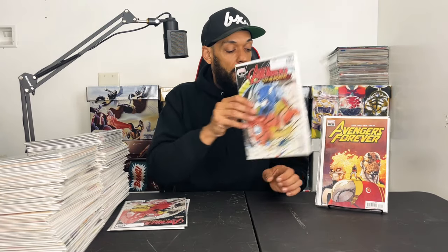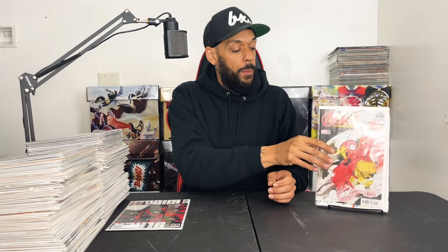Avengers Forever issue 3 has the first full appearance of the new Moon Knight. Then Avengers Tech-On issue 1 and issue 2 — both the Peach Momoko variants, which I didn't grab when they first came out. Last for new books: Black Widow issue 7 with the first appearance of Epigee, and also Lucy Nguyen is revealed to have powers.